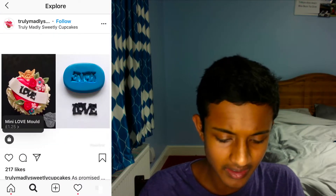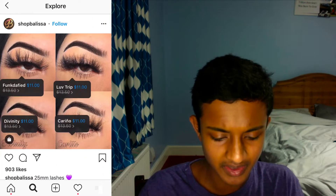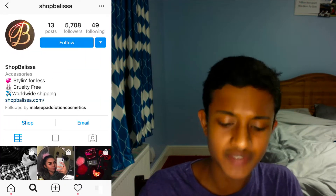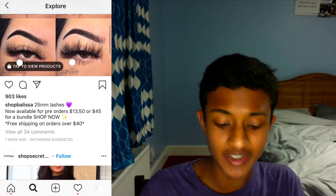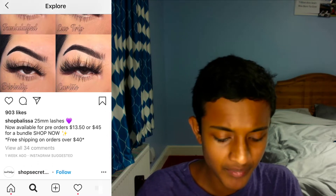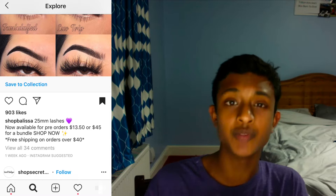We just keep on scrolling through the feed until we find something that looks good. Look at this — these are eyelashes. The store has 5,700 followers, so not that many. They should be getting around 150 likes on this post, but they've got nearly 1,000 likes. That shows potential that these eyelashes might actually be selling quite well. And 34 comments are also quite good. So what I would simply do is click this save button and it will automatically be saved onto my saved section.